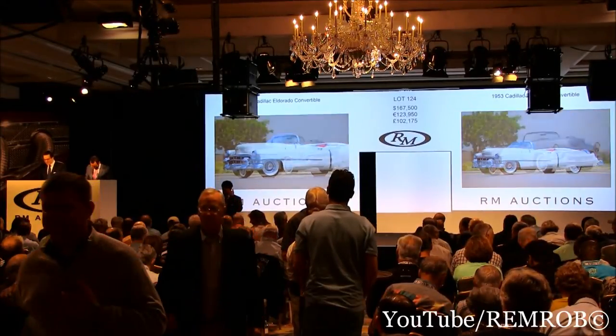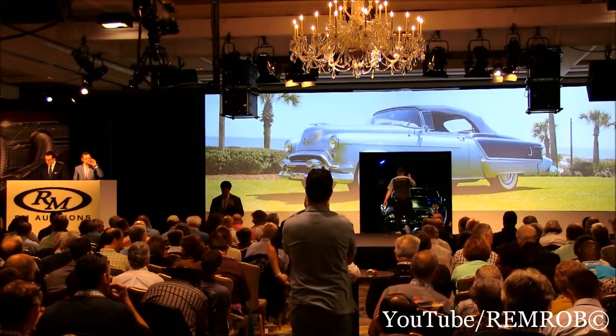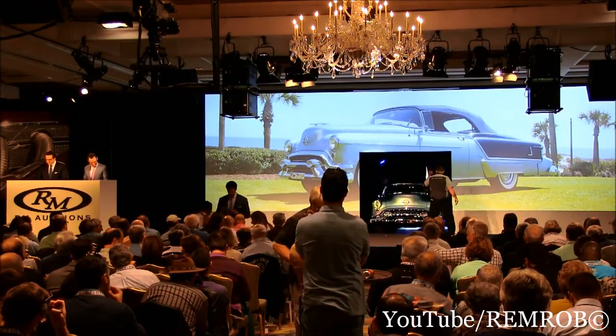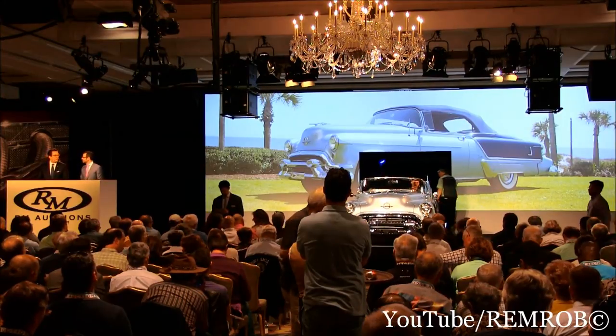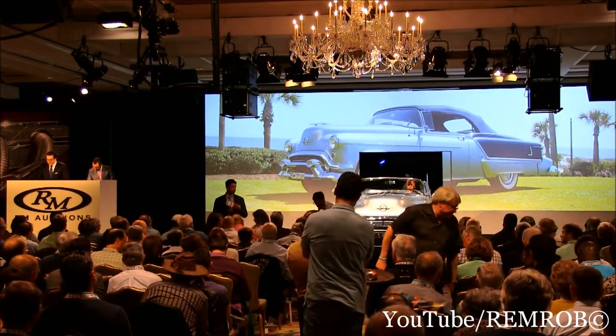Lot 125 is the 1953 Oldsmobile 98 Fiesta Convertible, also offered from the Kuhn Collection — the last of the GM Trifecta. This is the rarest of three models and correspondingly the hardest to source. Only 458 Fiestas were built and only a few survivors are known to exist today. These colors are known as Cadet Blue and Acacia Blue, a stunning color combination.